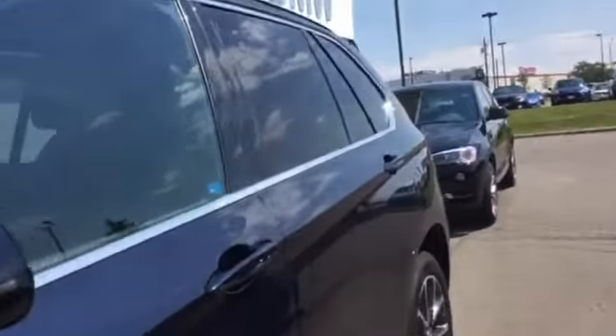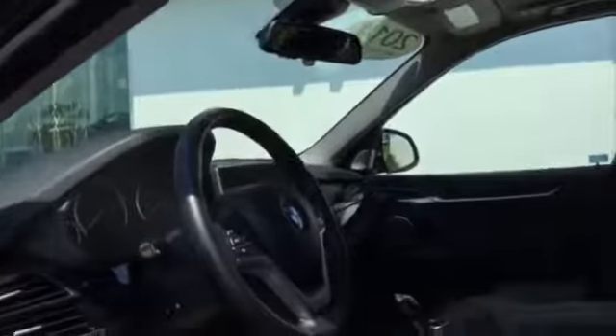We're just going to get inside and take a look here. It has the premium package and also has the Dakota leather, the upgraded Bang & Olufsen sound system, and night vision with the pedestrian detection.